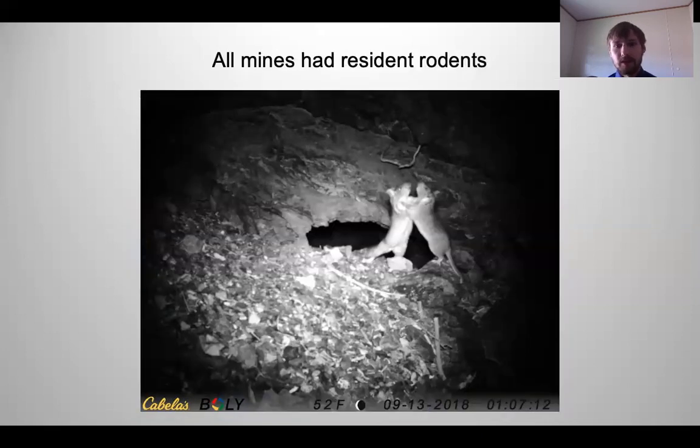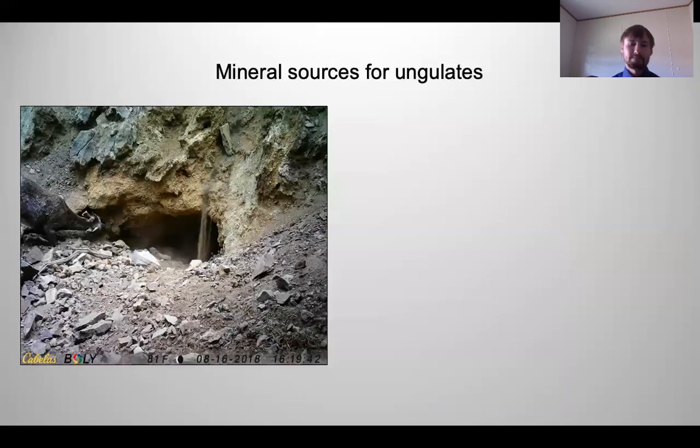We also saw resident rodents living in all mines in the area. Another interesting finding was the use of mines as a mineral source for ungulates. We captured large numbers of pictures of ungulates hanging around mine areas and licking the walls. We believe they are using them as a salt lick, trying to obtain minerals from the rocks.